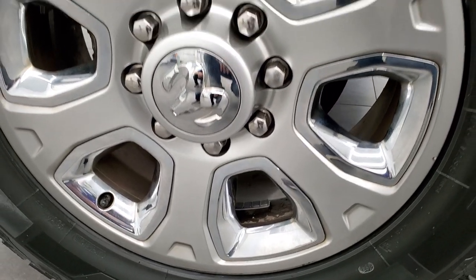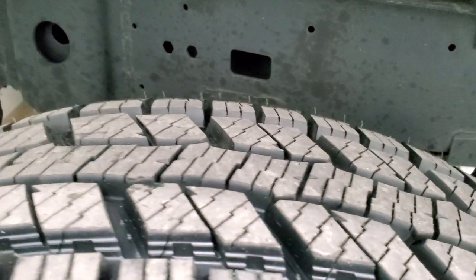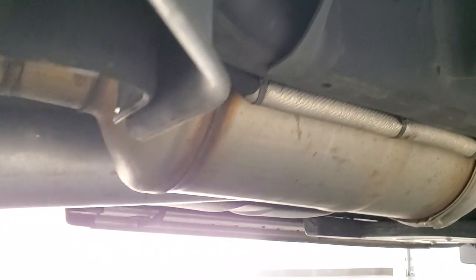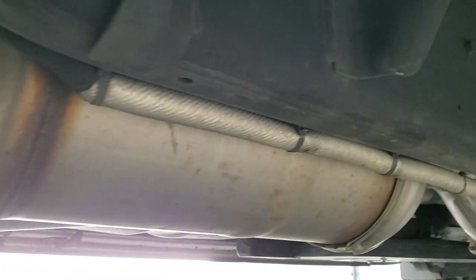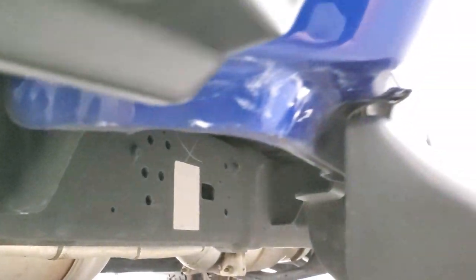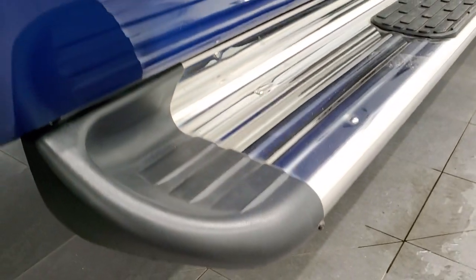The back rim is in excellent shape as well and the back tires are brand new too. Frame and underbody — everything you'd expect on a one owner truck out of South Carolina. It has all the remaining factory exhaust so it hasn't been altered in any way, shape or form. The cab corners and lower rockers all look really good. Comes with a nice set of aftermarket chrome running boards.